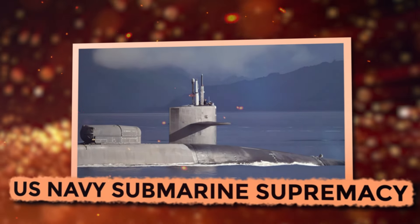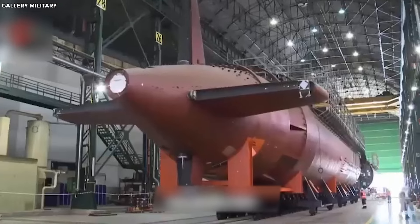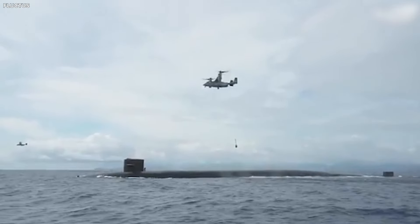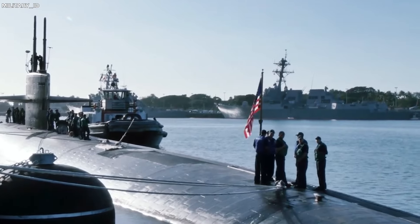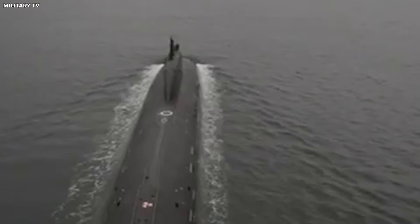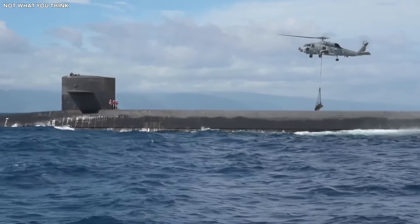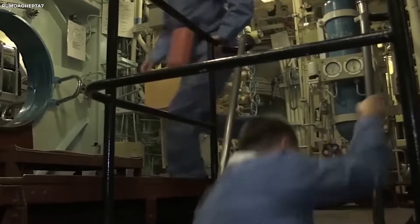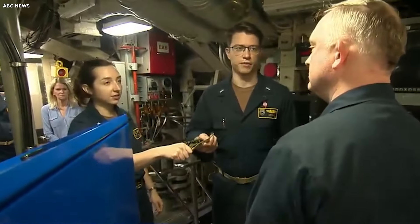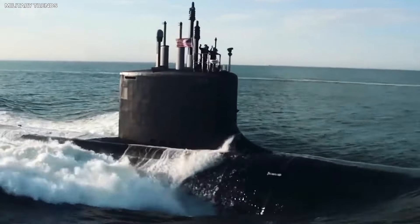U.S. Navy Submarine Supremacy. The United States is pulling ahead of Russia in the submarine tech race. While Russia is developing submarines with modular reactors supposedly requiring no maintenance for 50 years, the American Seawolf-class submarines have already checked off all the major boxes on that tech wish list. Seawolf subs come with a redundant reactor system — if one system takes a nap, another steps in to keep things running. They use a water-hammer-controlled secondary electric motor when cruising, and when they want to speed up, the reactor turbine kicks in.